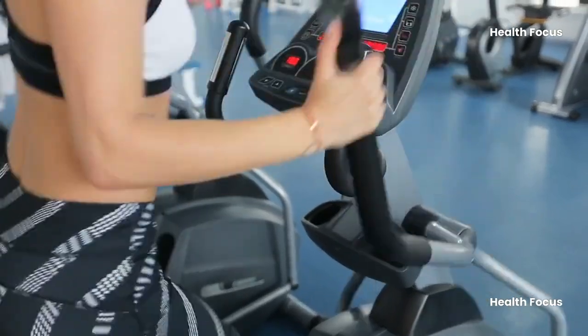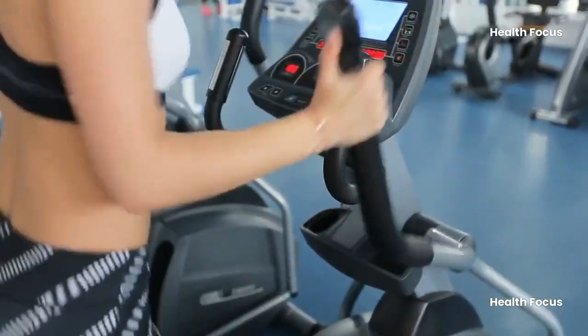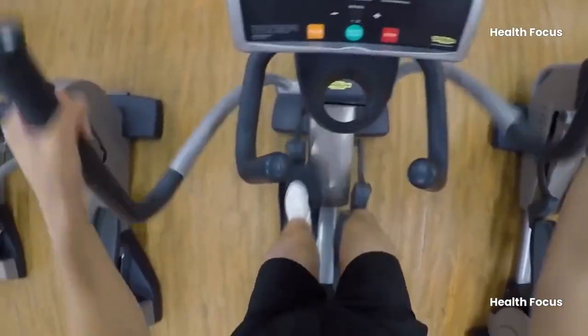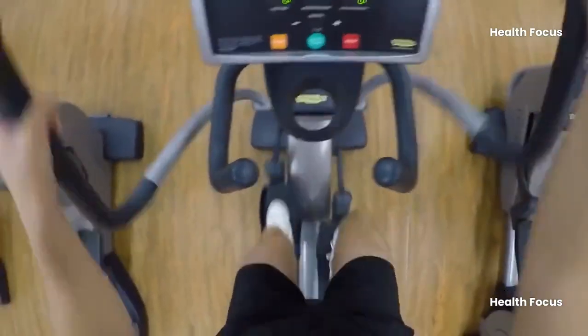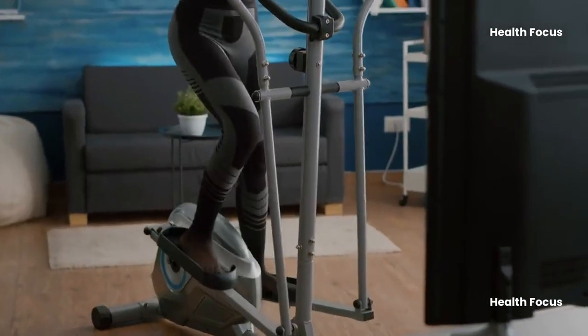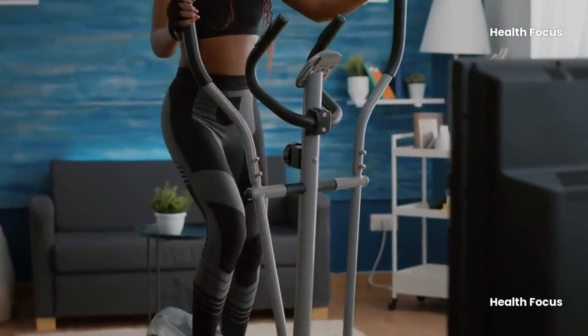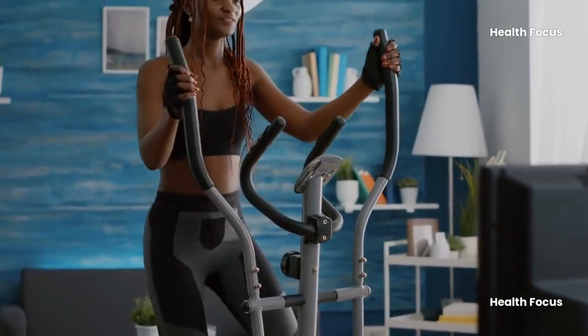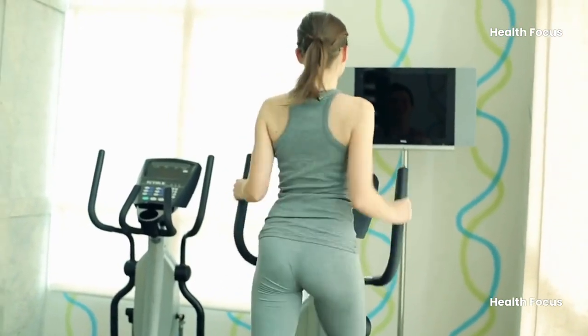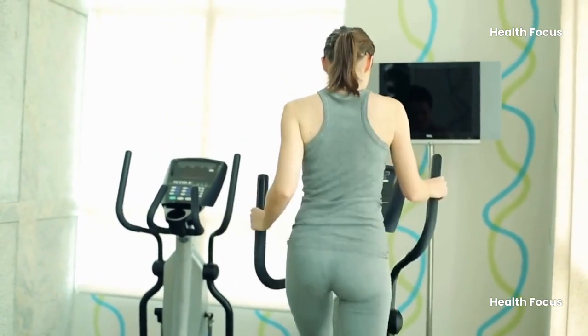The elliptical trainer, often known as the orbit track, is a popular piece of cardio equipment in gyms and an excellent option for home training. It is safer than a standard treadmill and more effective than a stepper or exercise bike. With the appropriate strategy, you may activate as many muscles as possible while avoiding negative consequences on your joints. It protects your ligaments and joints while fully loading the body.